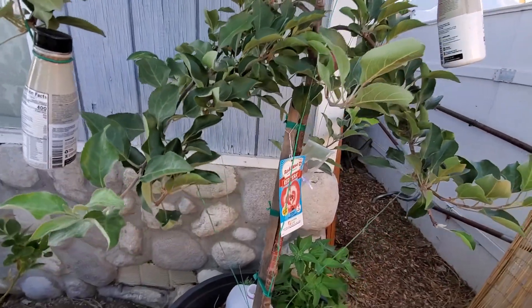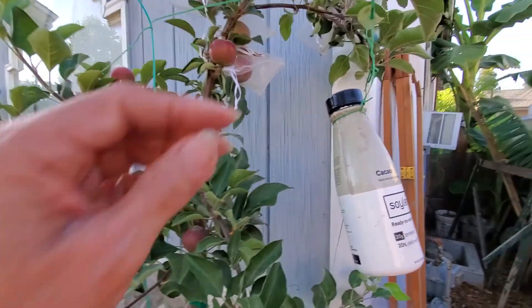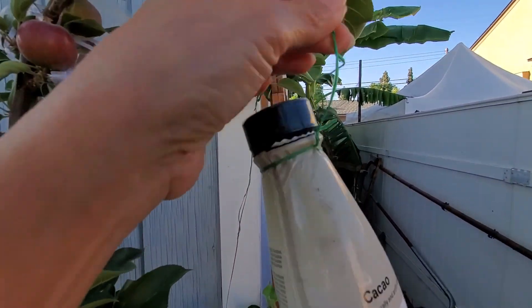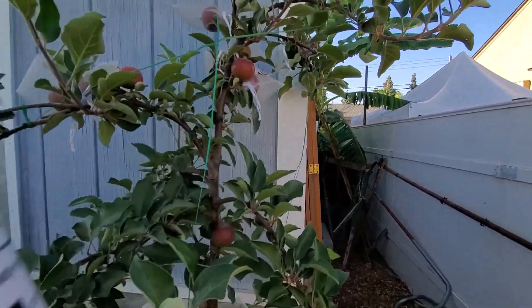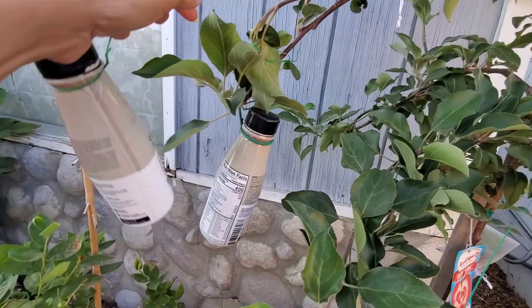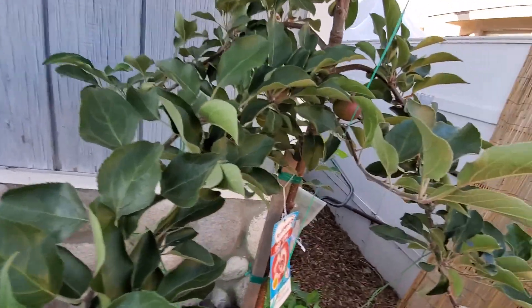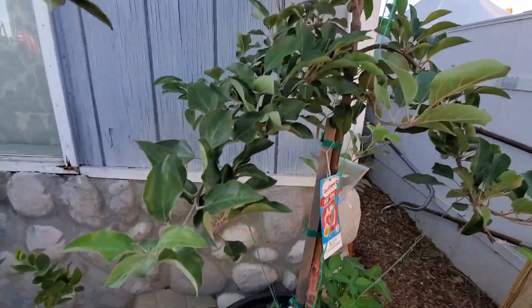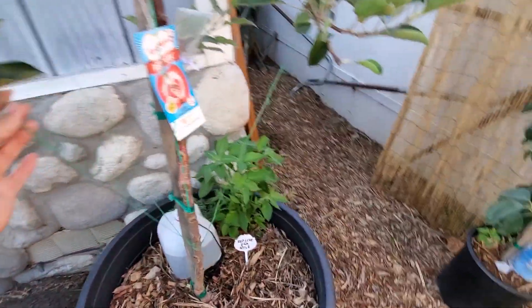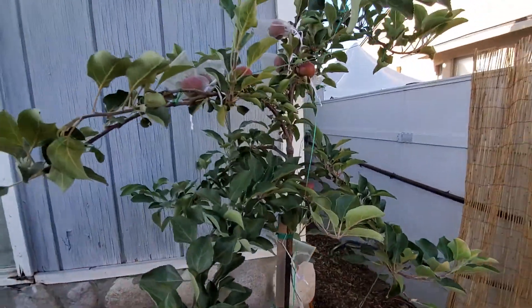I think it was really developed to be dwarf. I had to weigh it down because I don't want it to grow too tall. I put some weight and some wires here just to let the branches fall down.